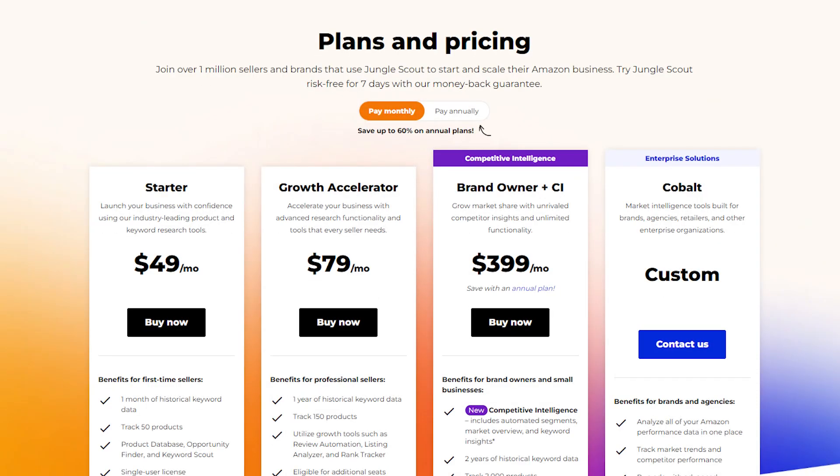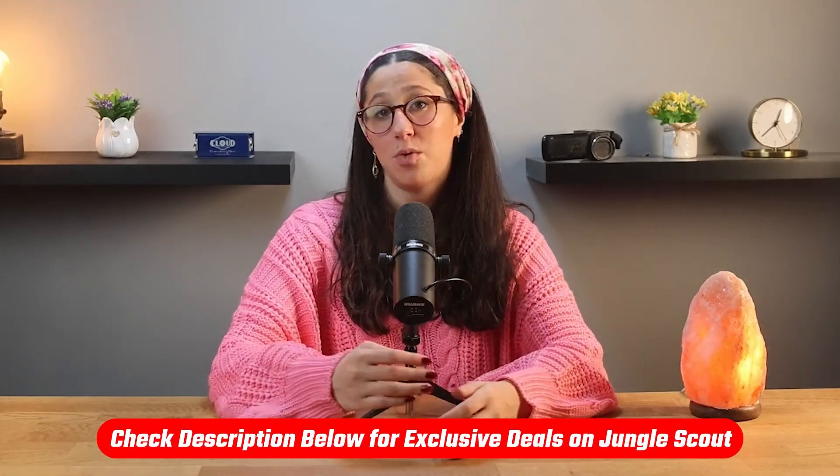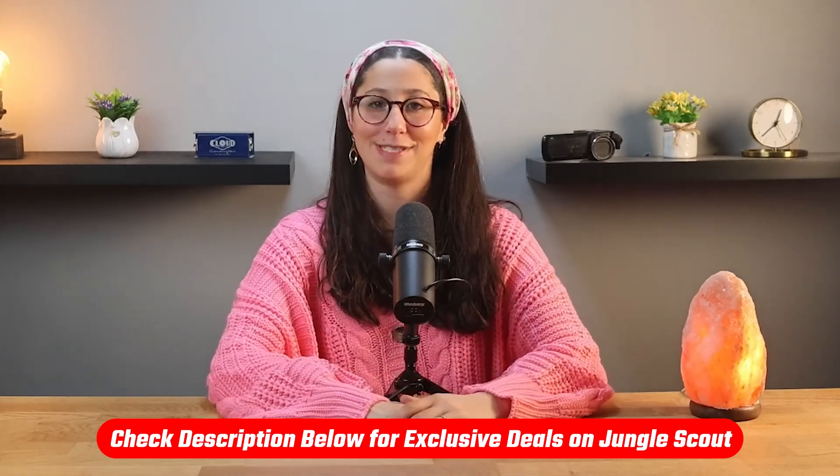All their plans come with a seven-day money-back guarantee, so you can test them out risk-free. And if you're thinking of giving Jungle Scout a try, you can use the discounted affiliate link I left down in the description below, where you'll get a discount that you wouldn't be able to get by going just about anywhere else, even directly on their website.